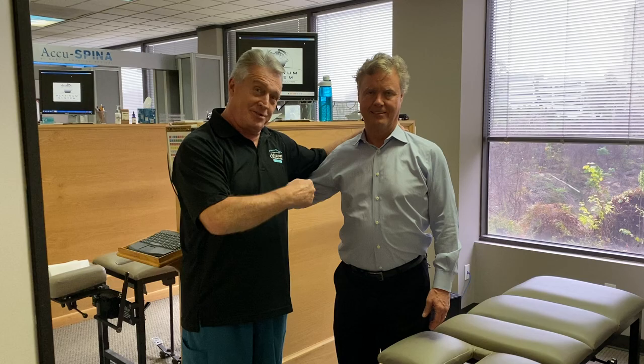Your Houston chiropractor Dr. Gregory Johnson. I'm over here at my very dear friend and colleague Dr. Terry Smithstead at Woodway Wellness.